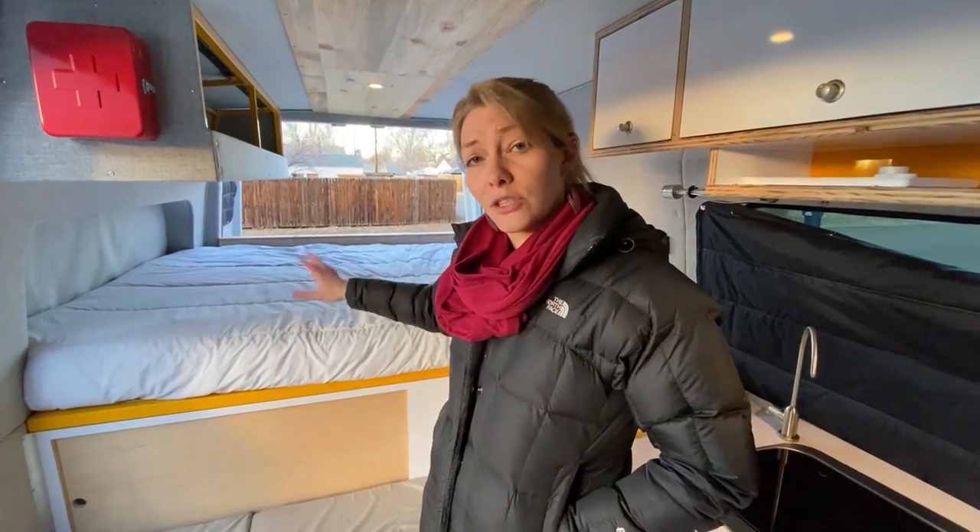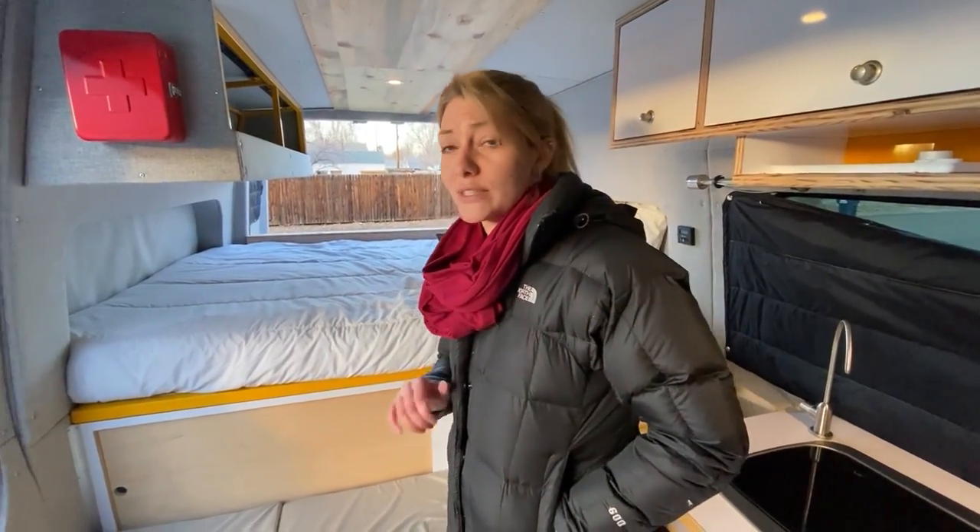One of the cooler things about this van is that we have a hidden second bed. So if it's super hot out, Duke and I usually sleep up here and Austin can sleep down there. We could also sleep a friend if we have another group coming with us, and Austin can go out with the guys with their own separate beds if they choose.